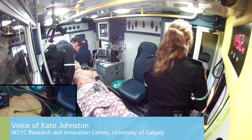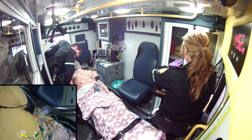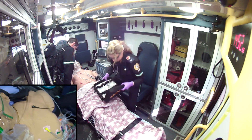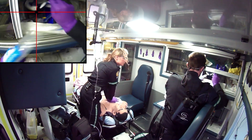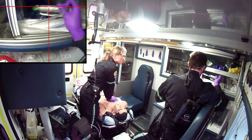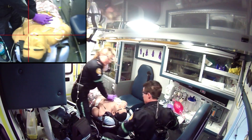Using state-of-the-art human factors methods, we are systematically evaluating 50 pairs of EMS providers in five provincial health zones across Alberta as they perform an advanced life support scenario. These methods will identify which care tasks are facilitated or hindered by specific ambulance interior designs. The objectives of this research are to improve the workflow and safety in the patient compartment, and to translate research results into ambulance design guidelines.